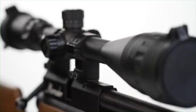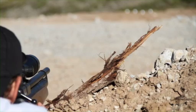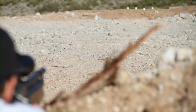Air Gun Depot is proud to introduce the brand new Benjamin Marauder PCP Air Rifle. If you're looking for a well-made, high-quality rifle that can do it all, this is the rifle for you.